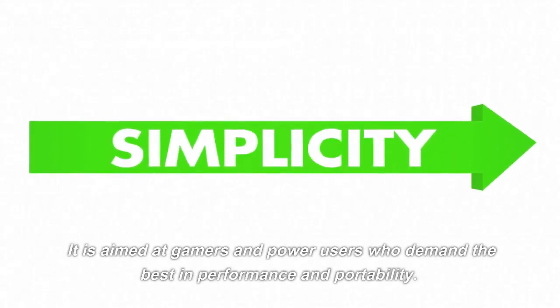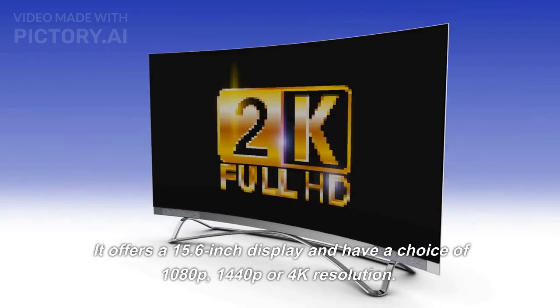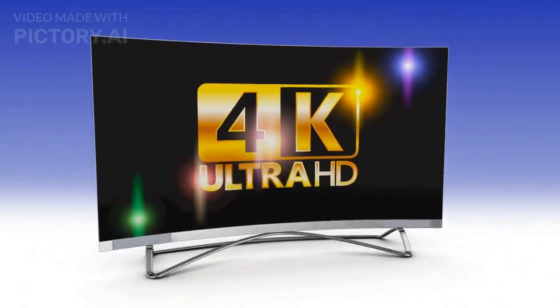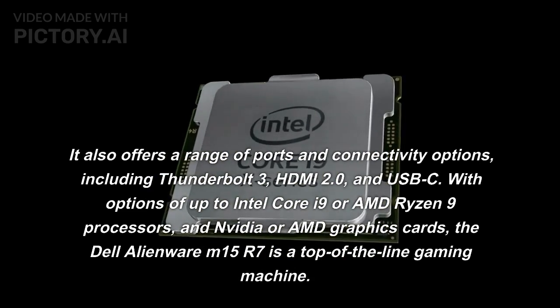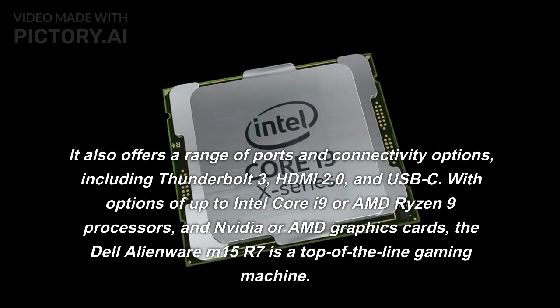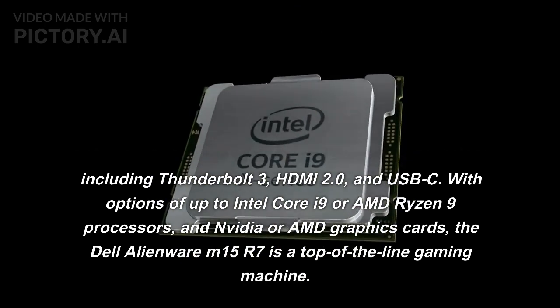It is aimed at gamers and power users who demand the best in performance and portability. It offers a 15.6-inch display with a choice of 1080p, 1440p, or 4K resolution. It also offers a range of ports and connectivity options, including Thunderbolt 3 and HDMI 2.0, with options of up to Intel Core i9 or AMD Ryzen 9 processors.